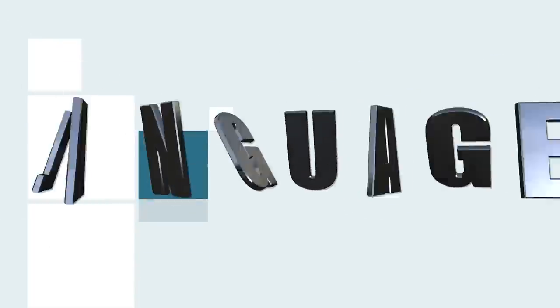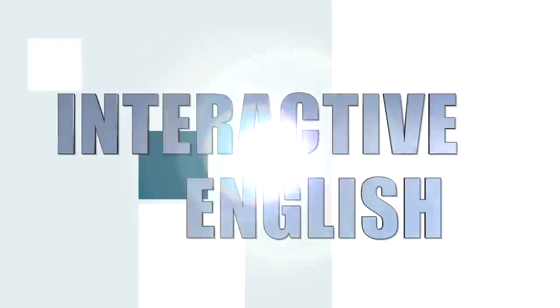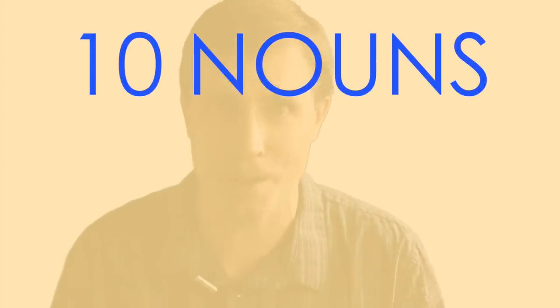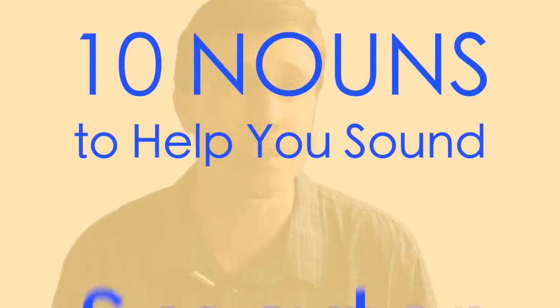If you would like to sound smarter and be smarter, then this lesson is for you because I'm going to tell you 10 nouns to help you do just that. Welcome to today's vocabulary lesson. Many of you have said you would like to learn more advanced vocabulary words, and that's what these 10 nouns are. They're not only going to help you sound smarter, but they're going to help you more accurately express your thoughts, opinions, and ideas.